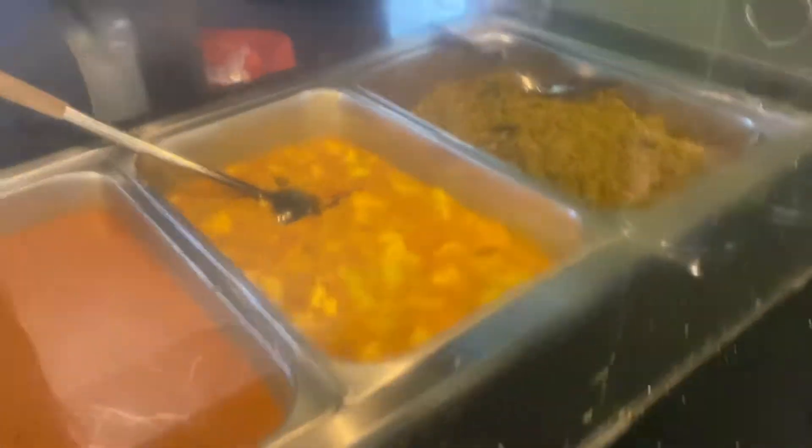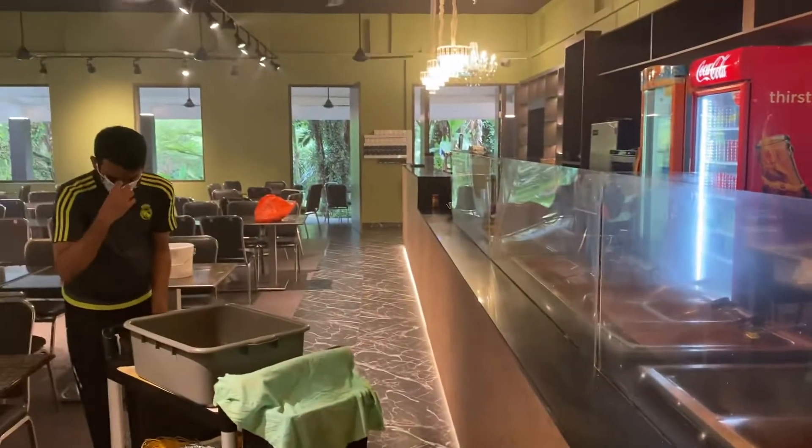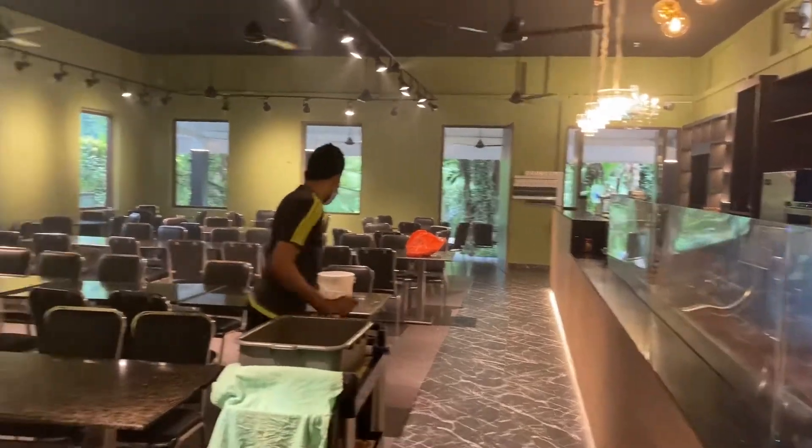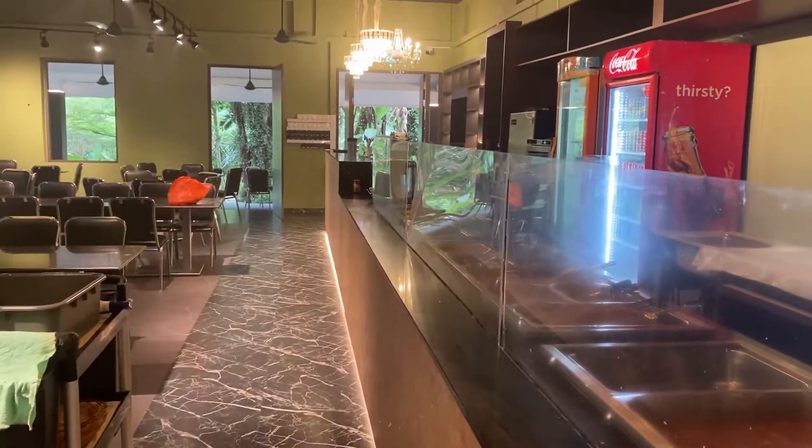Okay guys, this is the latest update. I'm the first customer here and they are about to open. Okay guys, see you!